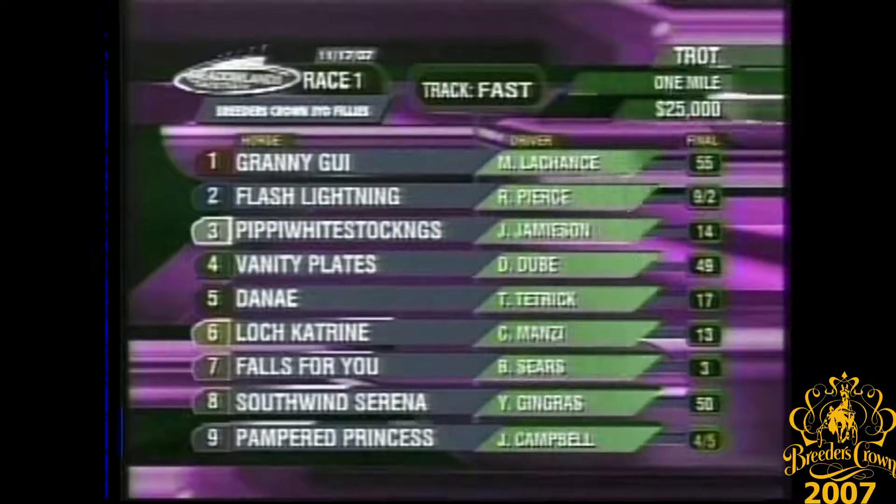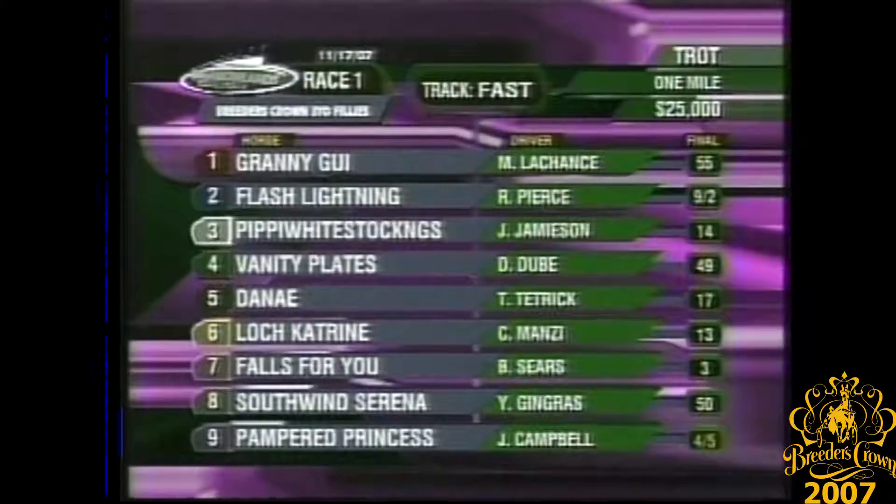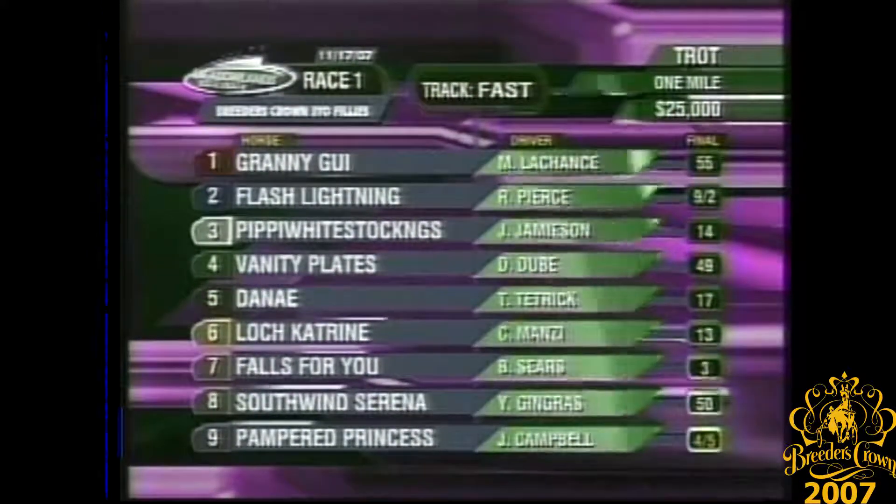The first race, Breeders' Crown three-year-old Filly Pace Elimination. The nine Pampered Princess, a beaten favorite who finished second in last year's Crown final when she was the two-year-old division champion.